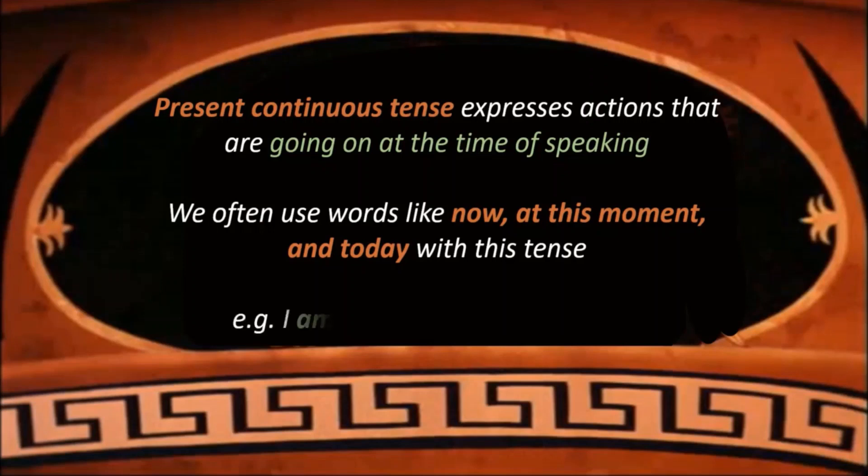For example: I am doing my homework now. That clearly expresses that I am doing that work at present.